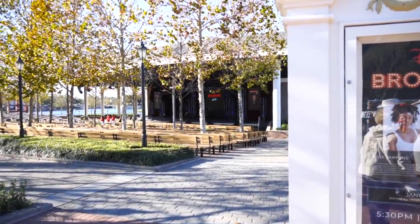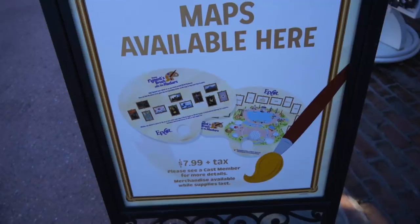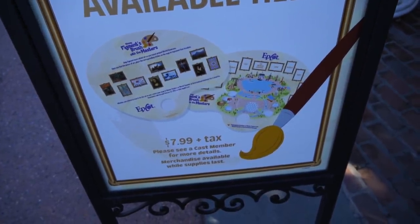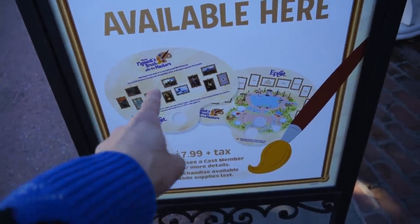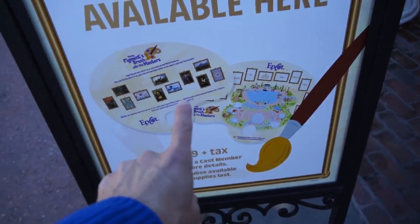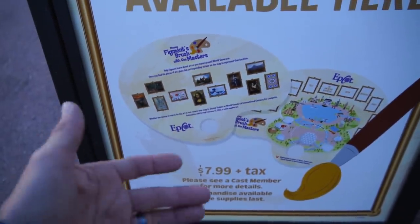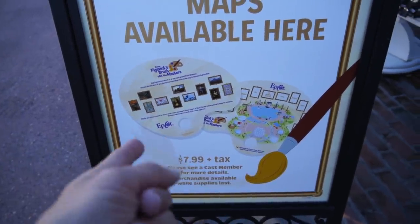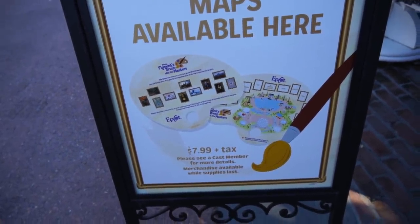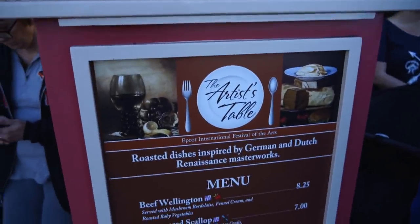As with all the festivals, there is a scavenger hunt. We showed this in the preview video, but it's $7.99 plus tax, and you have to go around and put stickers in all the different areas once you find each piece of artwork with Figment in it — Figment has been added to famous artworks in some way. Once you've completed them all, you get to pick one of four different puzzles to take home.